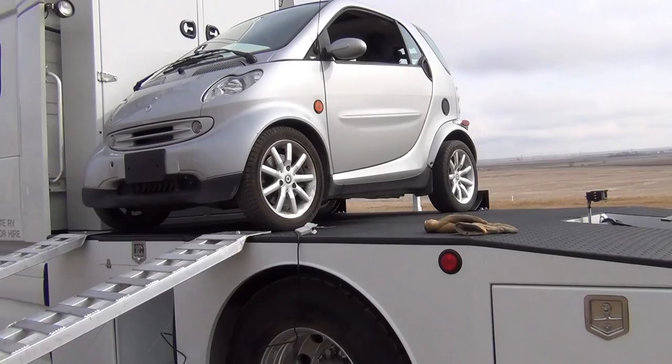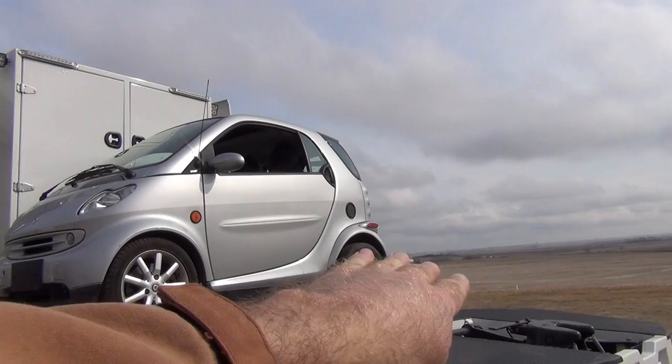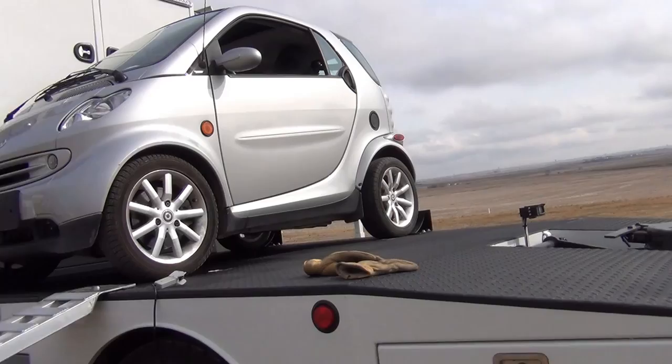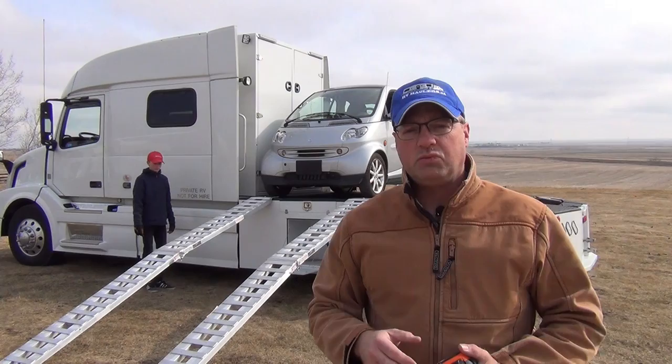You also have to consider that when you're coming into campgrounds and sometimes backing up, the truck will not be on the same level as the trailer. You might have an opportunity where the trailer is tilted a little bit towards that smart car. So we've made sure that we have enough room for that hitch when the trailer's connected, that it doesn't jackknife and strike the car.